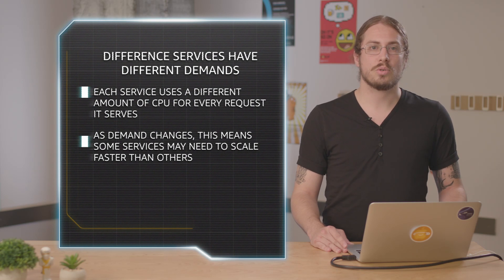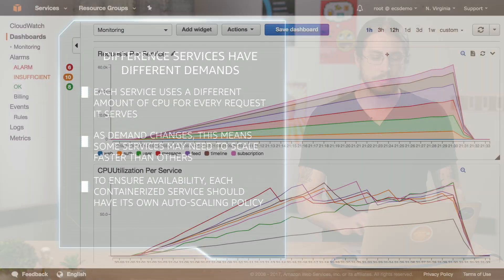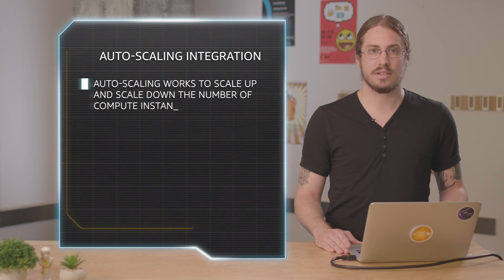Each service also has its own auto scaling policies that are operating independently, and that's what you can see from this graph of CPU utilization per service. The graph looks somewhat sawtooth — each time the CPU for a particular service crosses the threshold, it drops back down again as ECS launches more containers to distribute the load across. If the request volume drops back down, it will cause the CPU usage metric to drop as well, and ECS will respond by scaling back the number of containers.